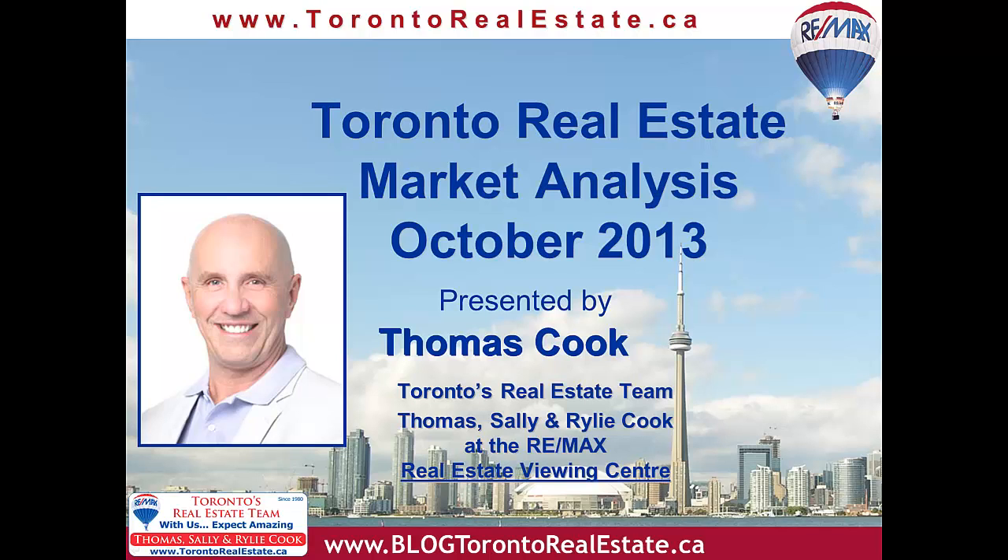Hi, it's Thomas Cook from Toronto's real estate team at RE-MAX, and here's our October 2013 Toronto Real Estate Market Report. October sales were very strong when compared to last year's results. I'll comment more on that in this broadcast as we go through the market report.